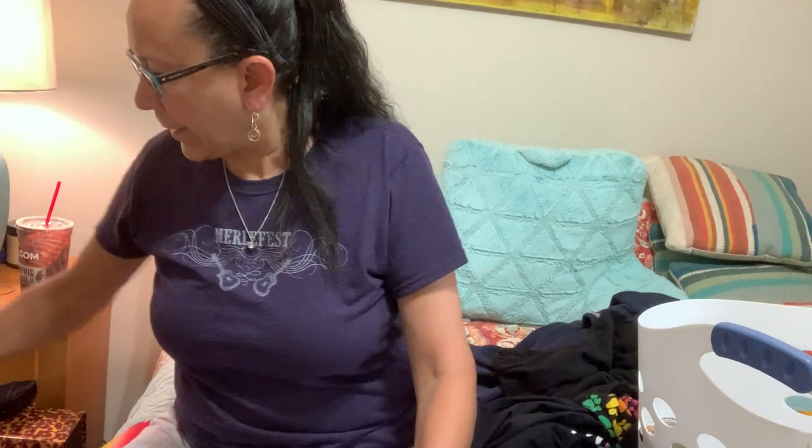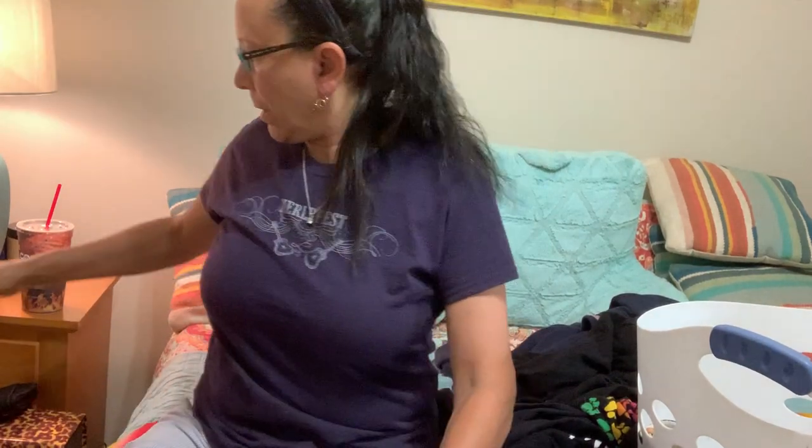I did tie-dye some Vans t-shirts I found — just an experiment. I did three of them and all three sold within two weeks; one sold in a day. I've got more of those t-shirts and just need to find the time to get to it.